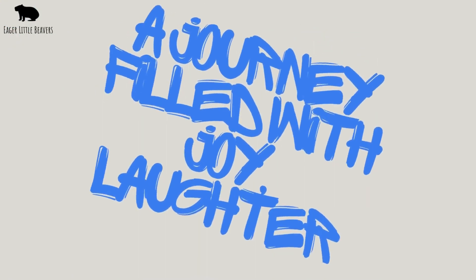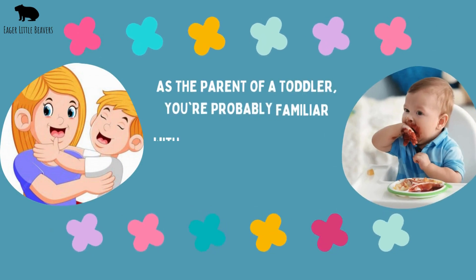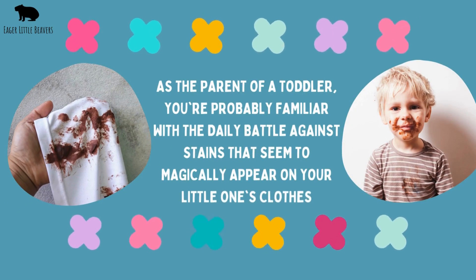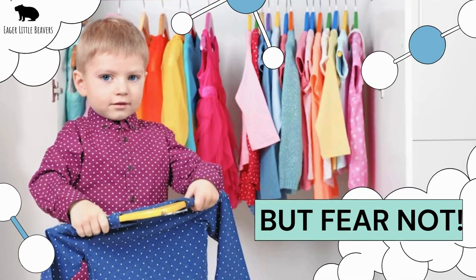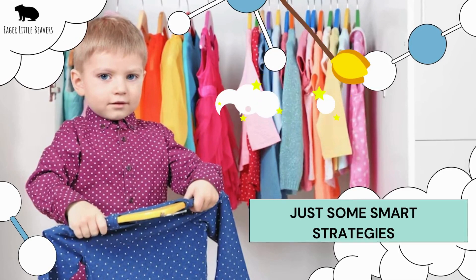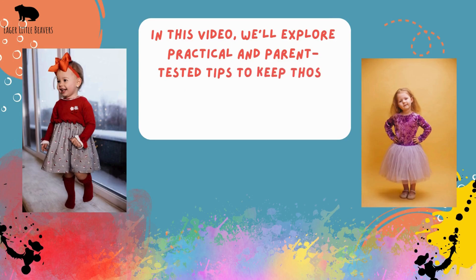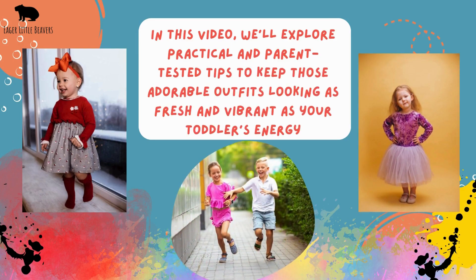Parenthood — a journey filled with joy, laughter, and stains. Lots of them. As a parent of a toddler, you're probably familiar with the daily battle against stains that seem to magically appear on your little one's clothes. But fear not — keeping your toddler's wardrobe spotless doesn't require a magic wand, just some smart strategies. In this video, we'll explore practical and parent-tested tips to keep those adorable outfits looking as fresh and vibrant as your toddler's energy.